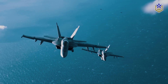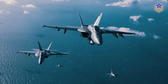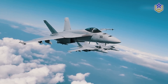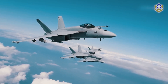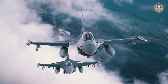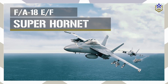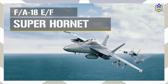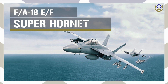The FA-18E/F Super Hornet has been a mainstay in the naval aviation fleet for several decades. As a supersonic twin-engine multi-role fighter aircraft, it serves as the U.S. military's carrier-enabled fourth-generation fighter jet — essentially the U.S. Navy's version of the iconic F-16. In this video, we take a closer look at the various facets of the Super Hornet, exploring its history, capabilities, specifications, and future outlook.